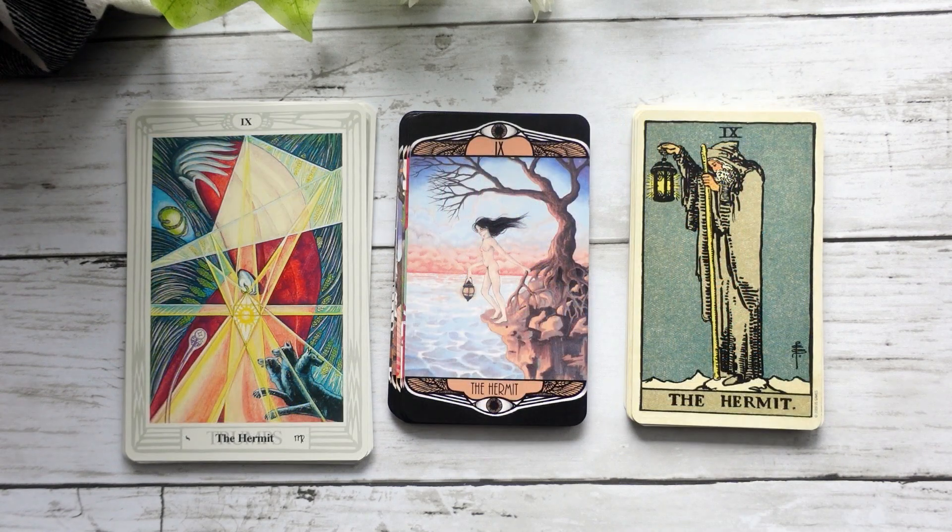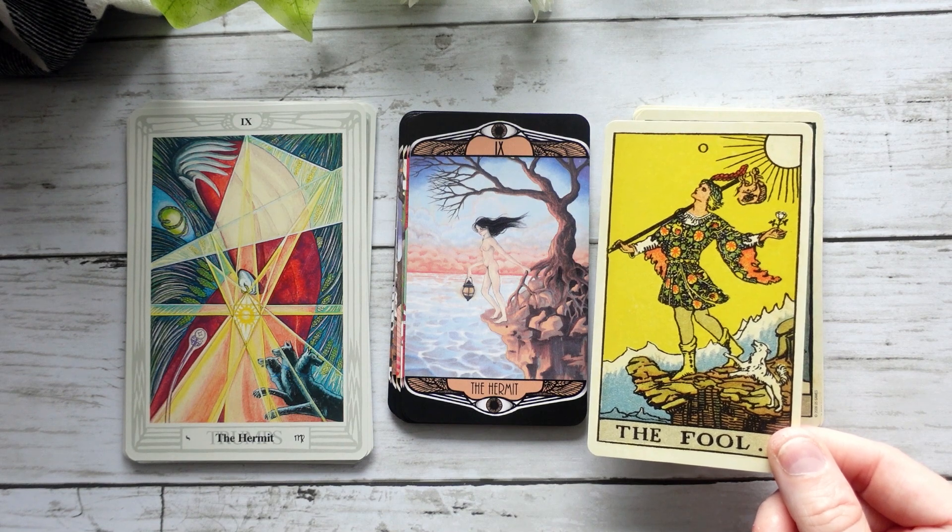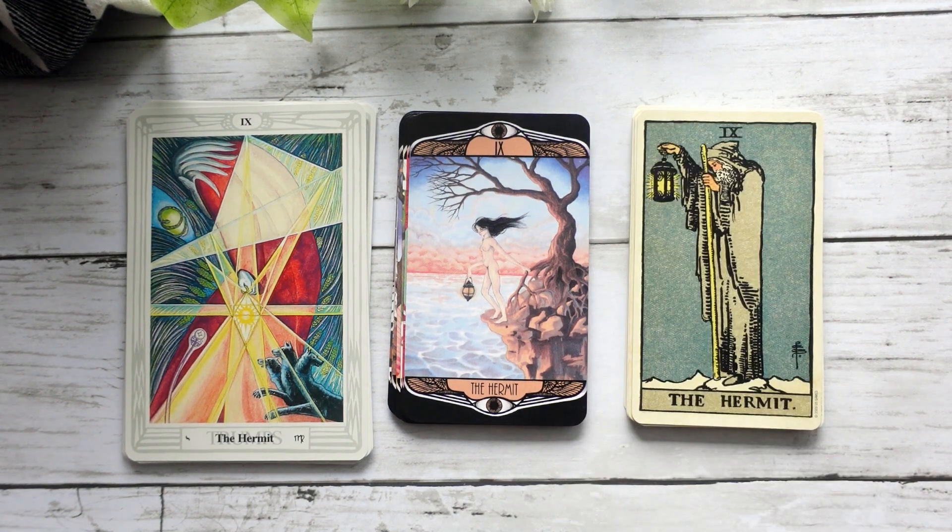The Hermit is interesting because it's almost a little bit reminiscent of the Fool in the Waite-Smith deck, where we have the figure kind of standing on the cliff. The lantern, which we do see represented in both cards, but this lone figure in introspection has a little bit less of the dynamic energy that we see in the Thoth Hermit card. Interesting that she's kind of holding onto the tree and leaning over the side — I think that's pretty cool.